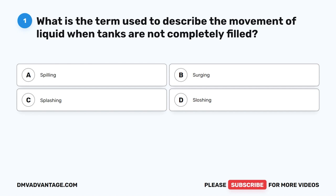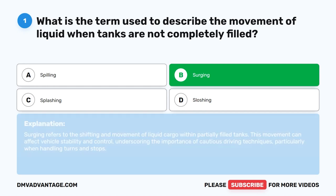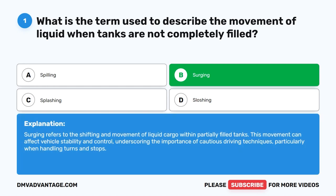Question 1. What is the term used to describe the movement of liquid when tanks are not completely filled? The correct answer is B. Surging. Surging refers to the shifting and movement of liquid cargo within partially filled tanks. This movement can affect vehicle stability and control, underscoring the importance of cautious driving techniques, particularly when handling turns and stops.